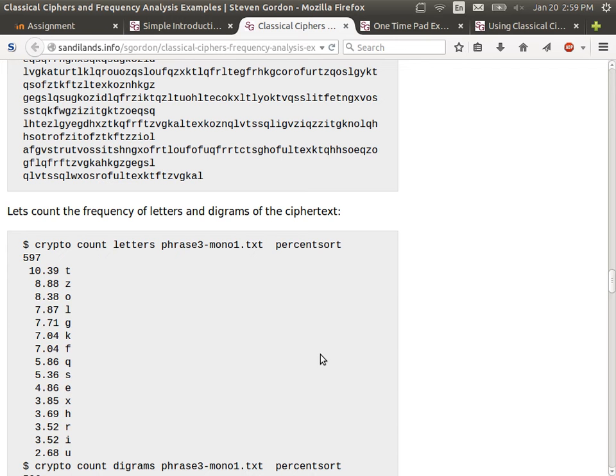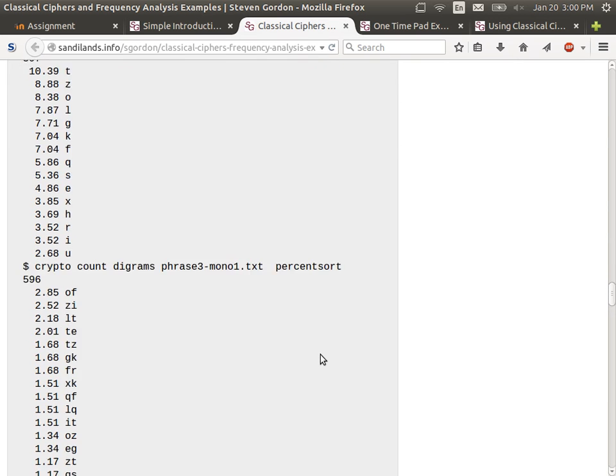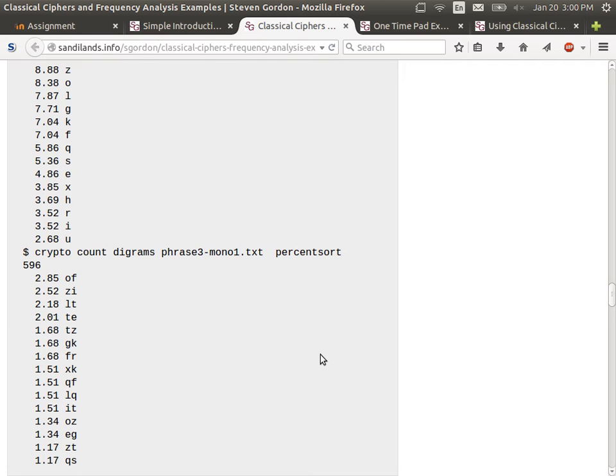Sometimes it works quickly — T does map to E. Sometimes we find it doesn't make sense and need to try something else. We can also use digrams. The most frequent expected digram is TH. We measure in the ciphertext and get OF. So maybe pairs OF in the ciphertext correspond to TH. We try replacing them and see if we start to build up words.